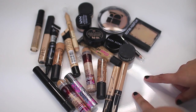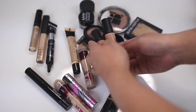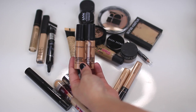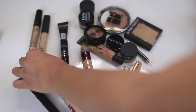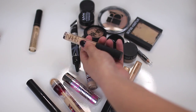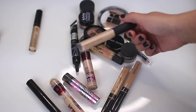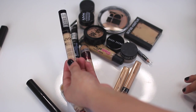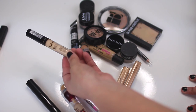Moving on to our next products — these are all the concealers that I have open. The two that I already want to get rid of are my MAC Pro Longwears, and that's only because these are very, very old. The NARS Creamy Radiant Concealer — I love this concealer so much, but I think I'm going to have to toss it because it is almost out. NYX HD Concealer — love this for highlighting, I'm going to keep it because it's a newer product.